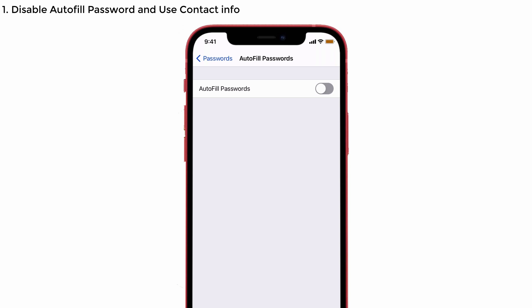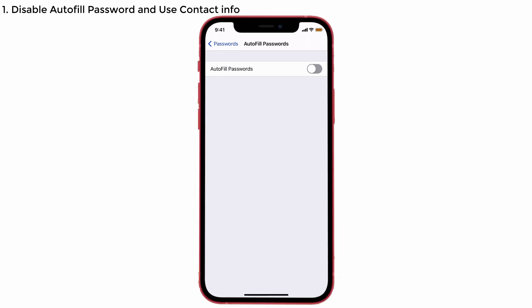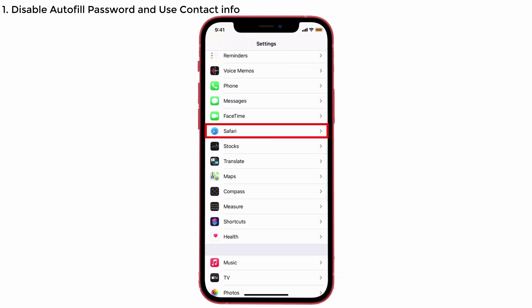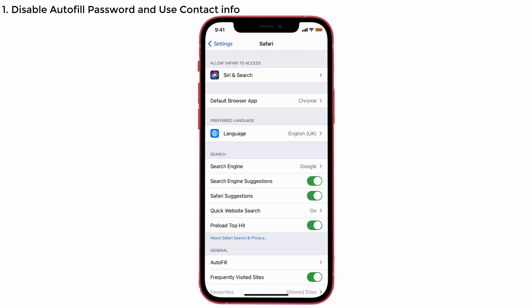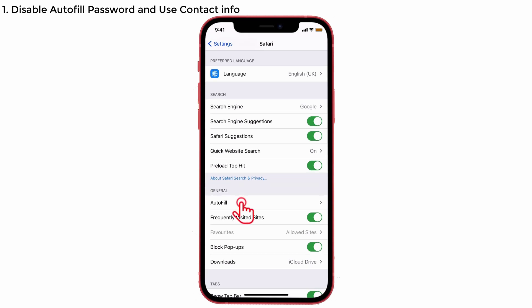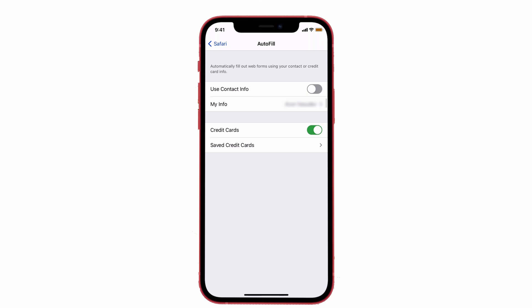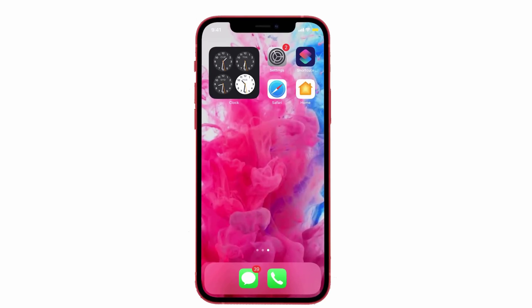Next, we're going to disable the Use Contact Info option, because this also falls under personal details. Go back to Settings, scroll down and tap on Safari, then tap Autofill at the bottom and toggle off the Use Contact Info option. That's it for solution one.